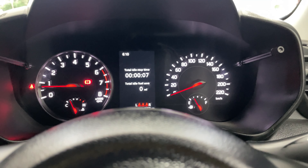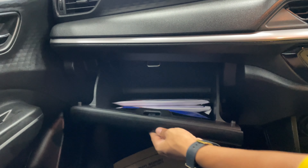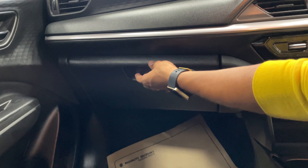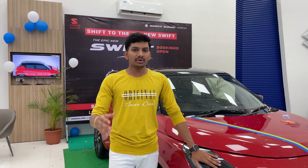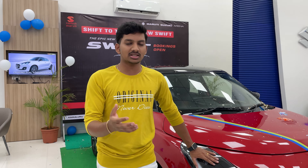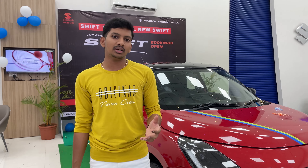The speedometer goes up to 8000 RPM. I have USB Type-A and Type-C ports. There is also a tray, and wireless charging is provided in the top model, while base variants have standard wireless charging.